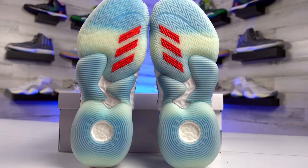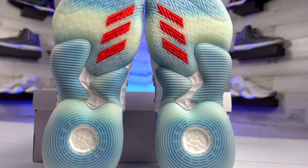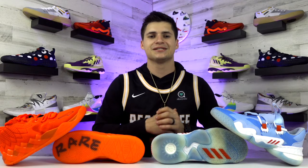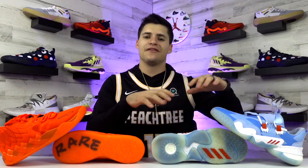As impressed as I was with the LaMelo Ball 1s, I'm equally disappointed in the Trae Young 1s for traction. The traction pattern looks like it should be a highlight — traditional herringbone in the front paired with a radial design in the back — but it just doesn't get the job done. I find myself slipping way too much; they just don't have a sticky feel at all. As for sizing, both shoes are true to size, though the Trae Young 1's built-in tongue makes them a little tougher to get on.